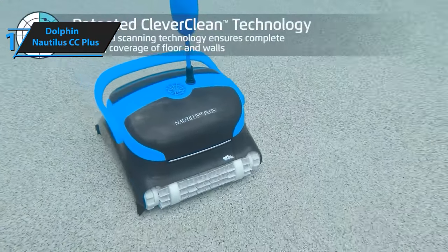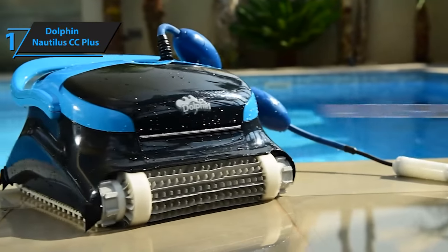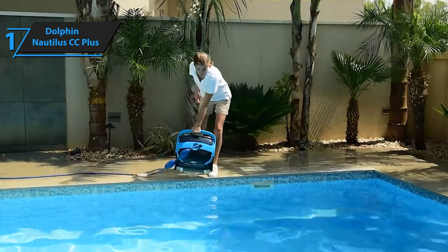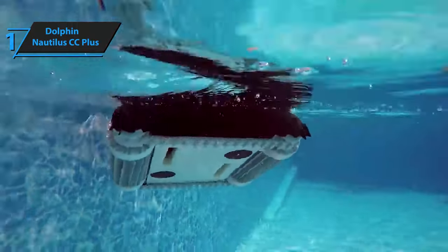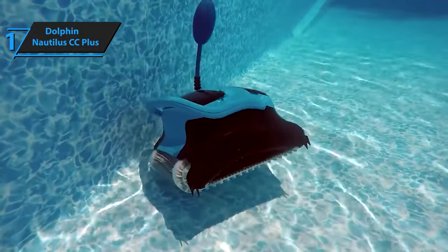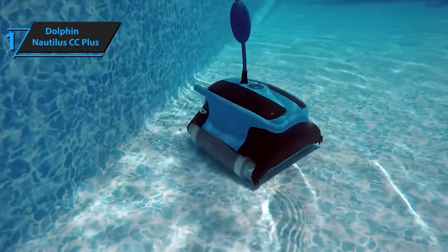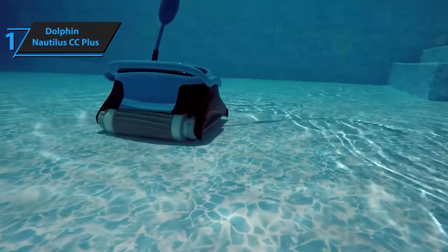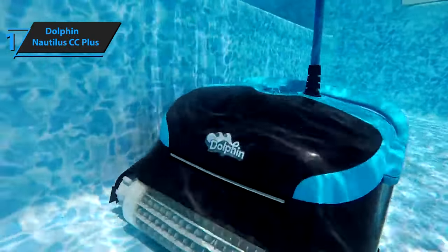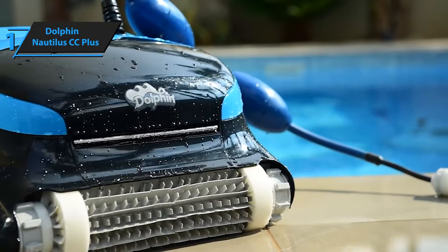The power supply is a quarter of the size and always stays out of the water. The Nautilus CC Plus is easy to maneuver in and out of the pool thanks to its large handle on top. The 60-foot-long durable blue cable has a swivel feature that prevents tangling, allowing the unit to move around freely inside the pool. The machine uses climbing rings to attach to walls and move vertically, and it features exceptional wall-climbing ability with three-point turns — an upgrade over many lower-priced models. Overall, this model delivers top-level performance at an unbeatable price-quality ratio.